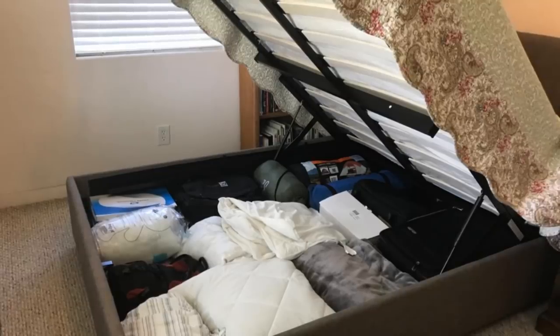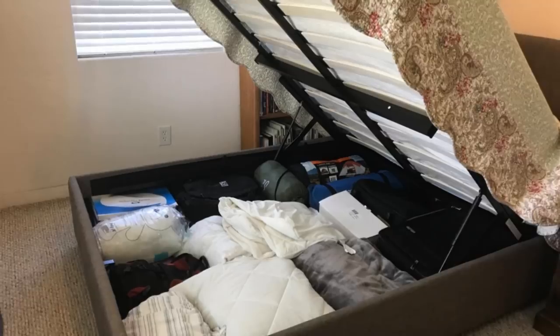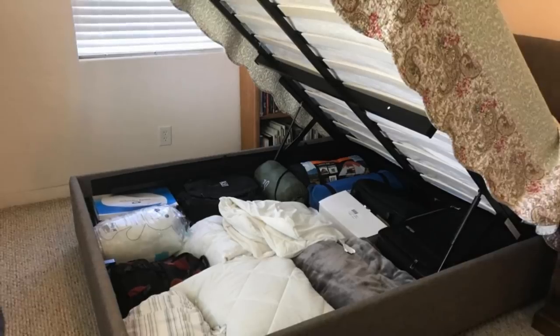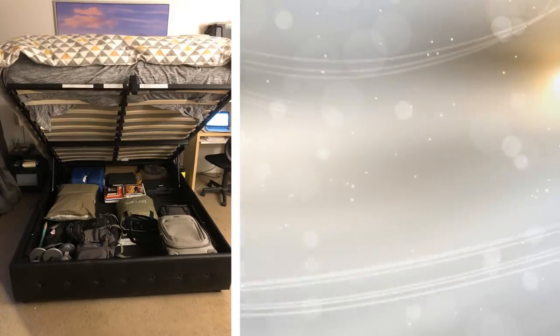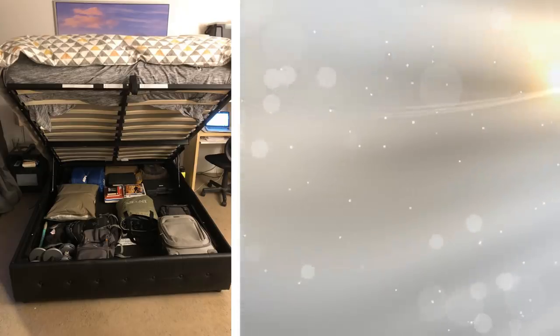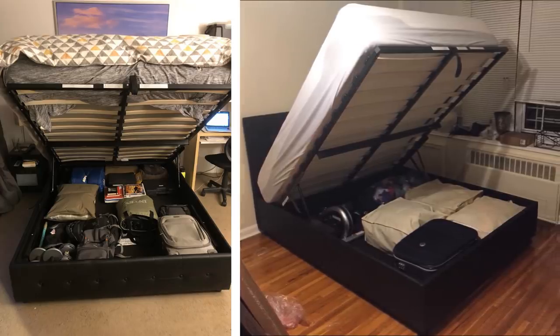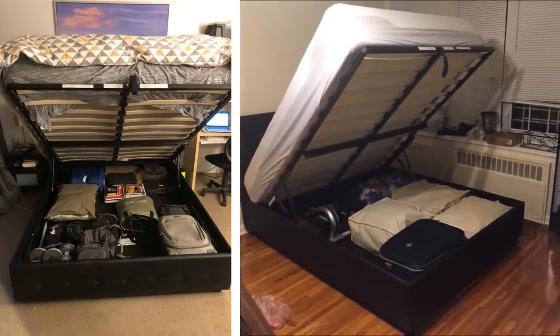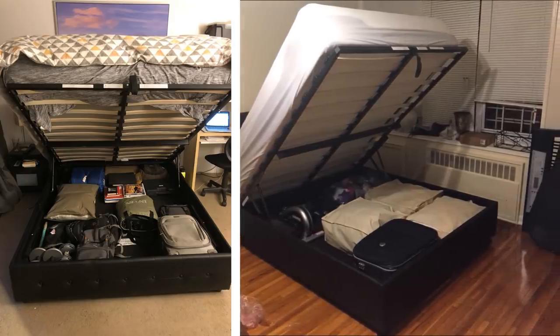13. This will probably take some construction, but you can make it so your bed lifts up and you have the ability to store items that are not used often underneath. Just when you thought you wouldn't have anywhere else to store your things, you have to get creative. If there are things that you don't often use but don't want to throw out, you can put them under your bed — out of sight and out of mind.